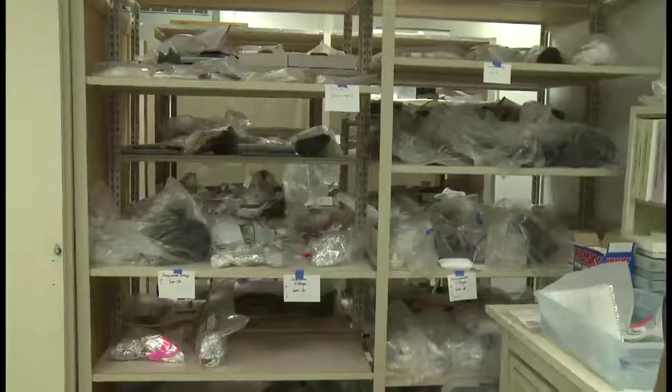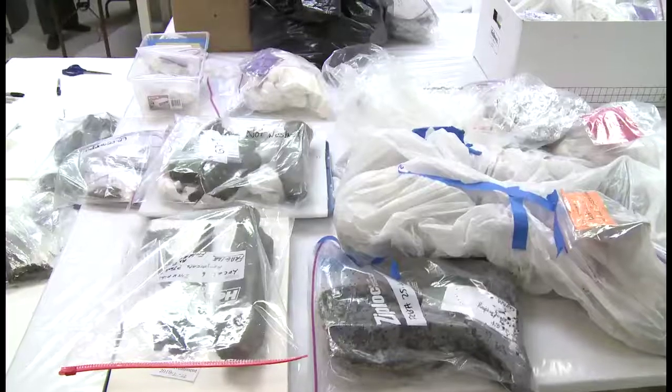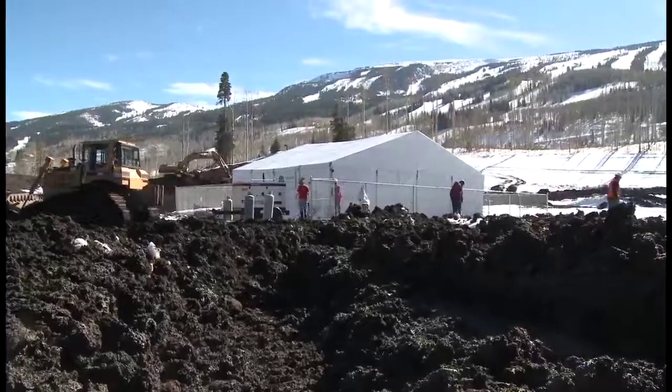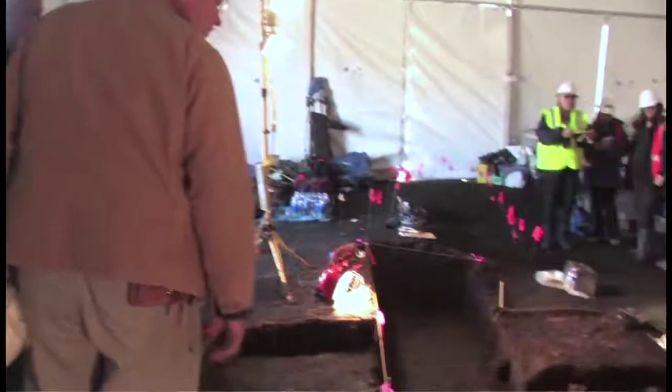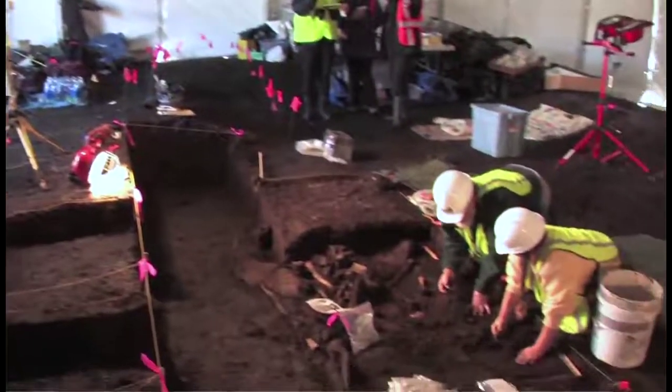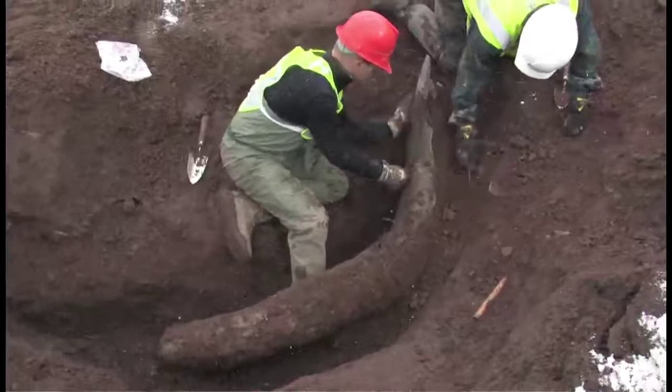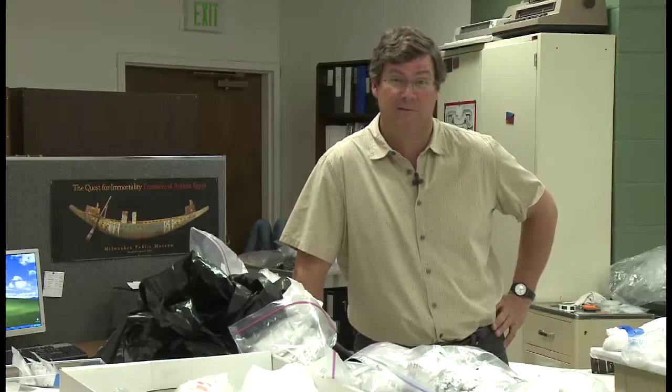We've just finished our excavation up at Snowmass Village for the winter. There was a discovery on October 14th of a young mammoth. We got up there on October 27th, and by November 2nd we were digging in full force until we were finally kicked off the mountain by snow and frozen ground. Over that time we collected something like 560 different bones.